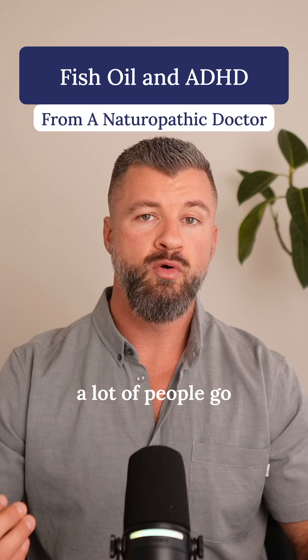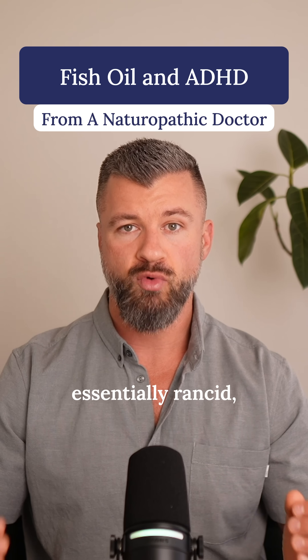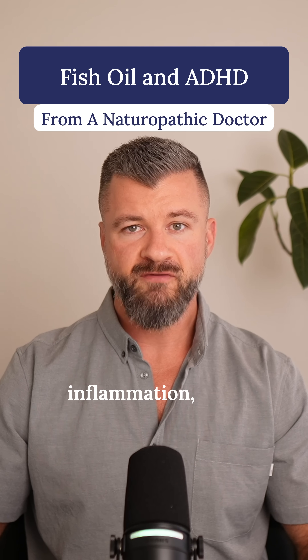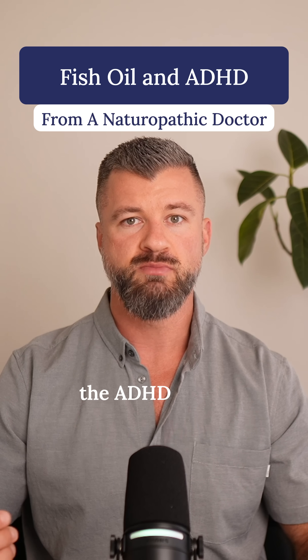But here's where a lot of people go wrong with fish oil. First, the quality. Cheap fish oils are more likely to be oxidized — essentially rancid — and may contain contaminants. Instead of calming inflammation, they can actually add more oxidative stress, which is the opposite of what we want for the ADHD brain.